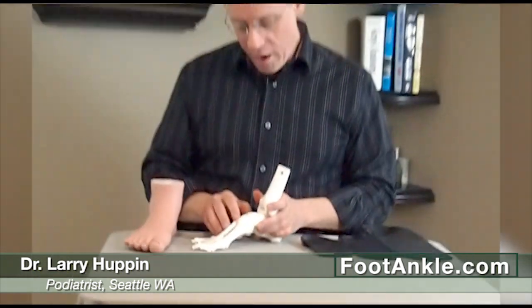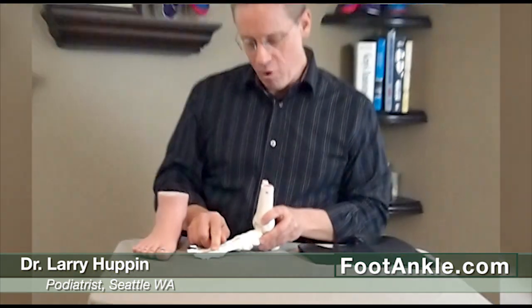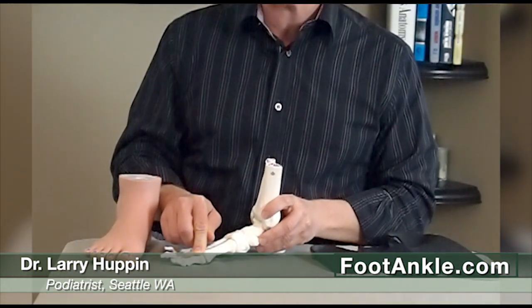Now, some people, when they walk, their foot rolls in too much. As it rolls in, the ground presses up under the big toe joint. So when they try and walk forward, that toe joint doesn't bend. You can try that on yourself.